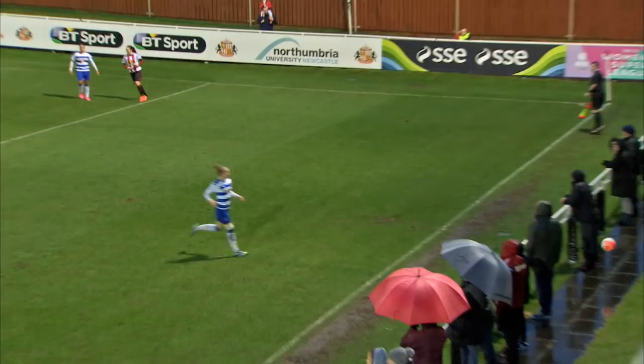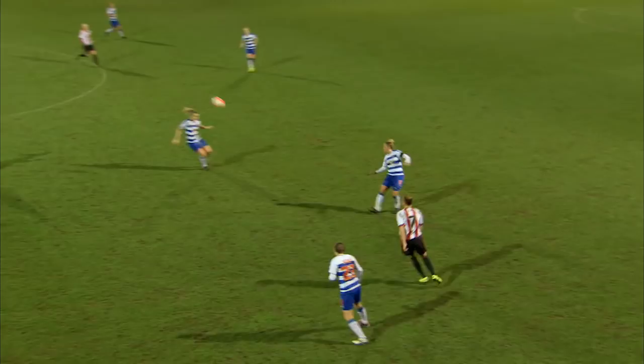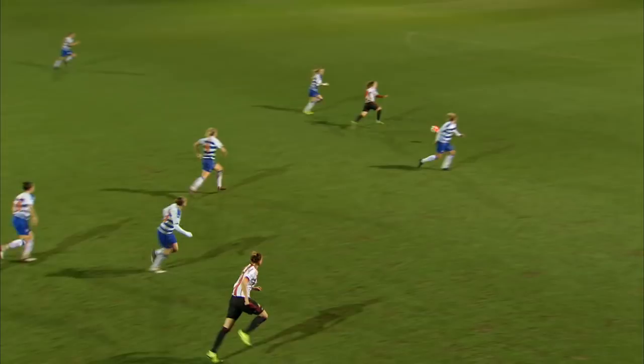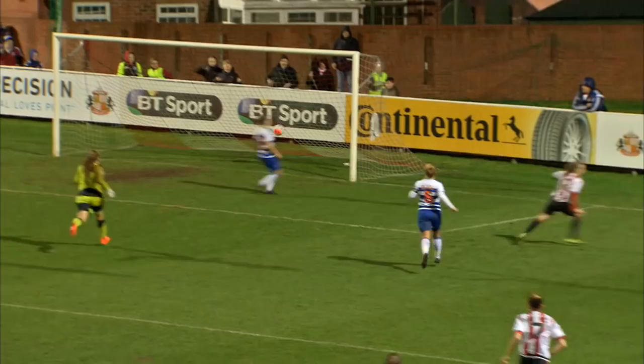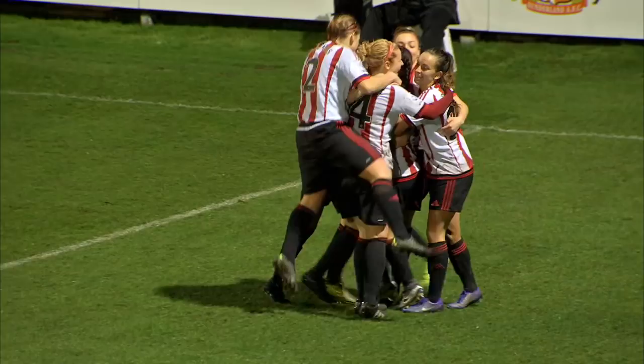Sunderland to get the second half underway. Goal down, the Lady Black Cats need much better from this second half display. The clearance isn't the best, and suddenly an opportunity for Meade to race forward here. This is Beth Meade, and still going — and finishes! Evades the challenge from Bartrip.